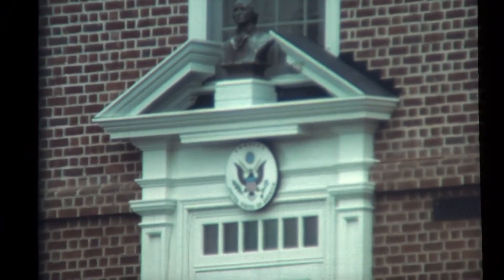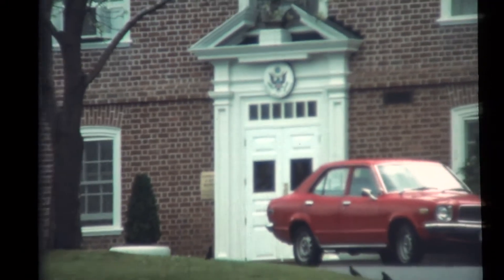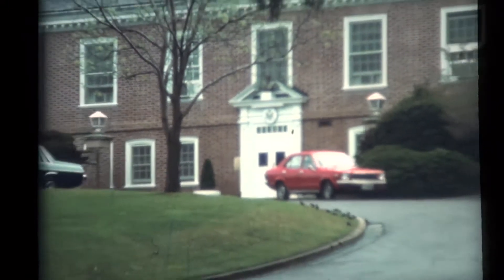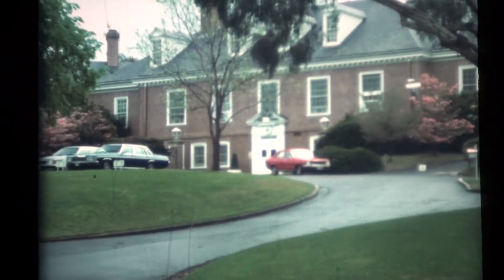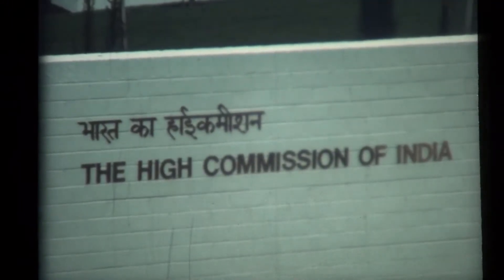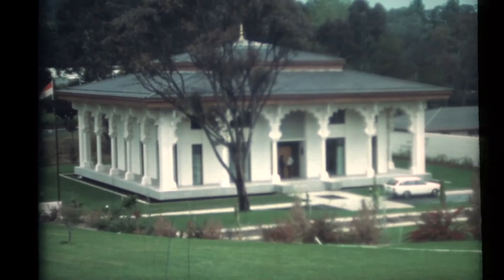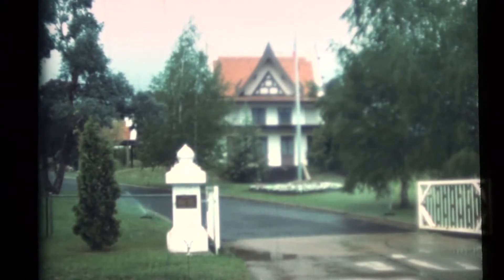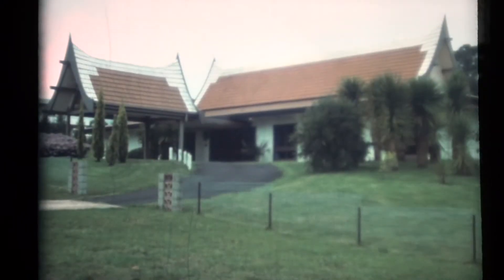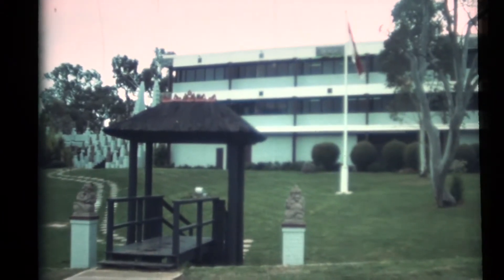The United States Embassy is one of that group of buildings which form an integral part of any capital. The embassies are mostly quite palatial and set in beautiful grounds, and many have adopted an architecture peculiar to their own country. The Thai Embassy is easily recognised with its characteristic style, as are the embassies of Indonesia and Papua New Guinea.